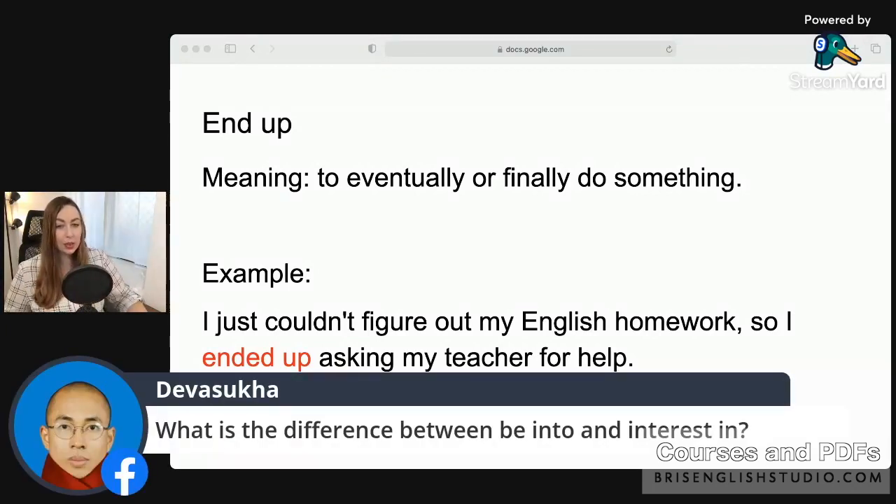What is the difference between 'be into' and 'interested in'? They mean a similar thing, but 'into something' means you're really focused on this one thing — like a current hobby or current focus. With 'interested in,' there are varying degrees: a little interested, kind of interested, very interested. But if you're into something, you're very very focused on it or really involved. So 'be into' is a little stronger than 'interested in.'